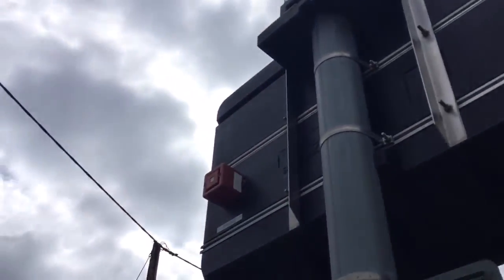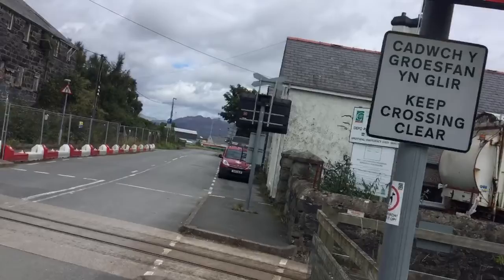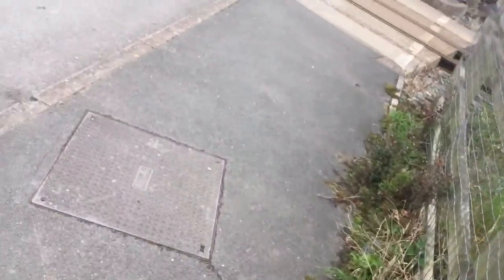There's your back of the light there. There's your other light there, with the cross which represents AOCL crossing and the keep crossing clear sign. There's your control on the back of the cubicles there.